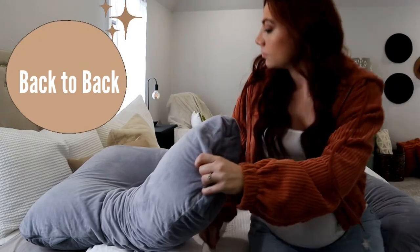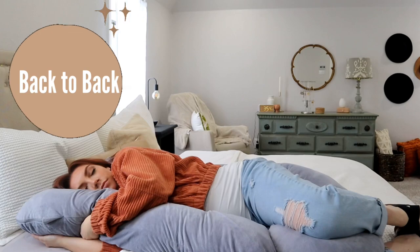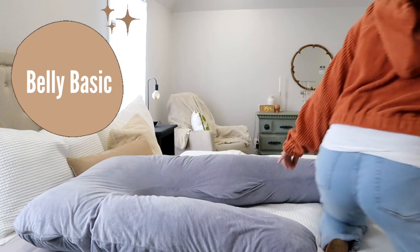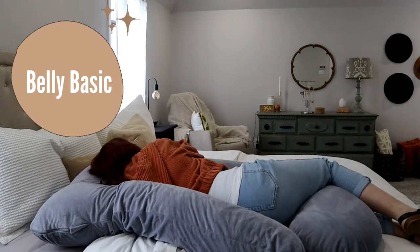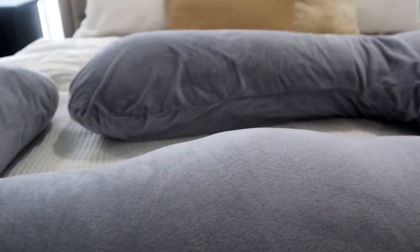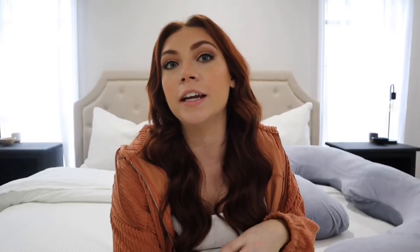There are a few different positions you can sleep with this pillow. There is back-to-back, where your back is facing the longest area of the pillow. Then there's belly basic, which is the opposite where your stomach is supported by the long part. I'll do both positions — I'll start one way and then switch over to the other side during the night. Another nice thing about this pillow is the material — it is so soft. You're also able to take off the cover and wash it, which is really nice. You don't have to stick this giant pillow in the washer; it's very easy to just take off the cover and throw it in.